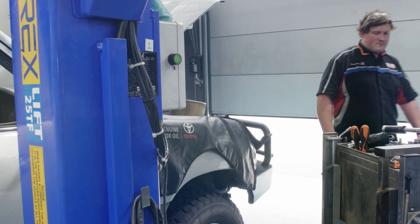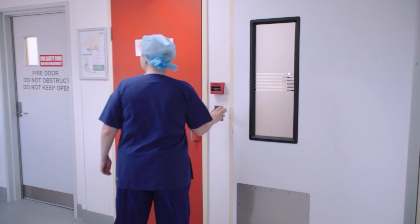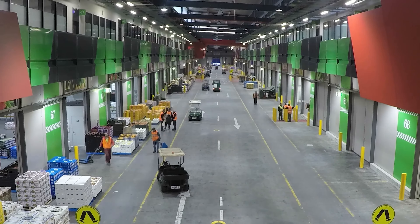Our bespoke solutions increase productivity, the sustainability of our clients' businesses and the value of their premises. When a client comes to Remax, we like to dive into the detail quite early to make sure that we understand what issues our doors are going to be solving for them.